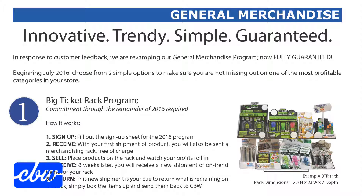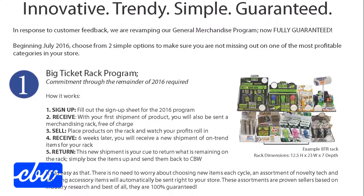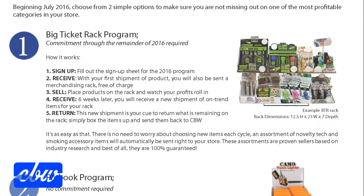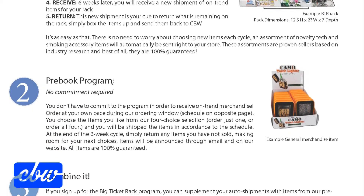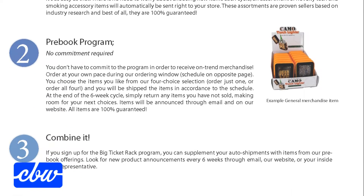Here's how it works. Once you're signed up for the program, you will be shipped a merchandising rack, free of charge, along with product. The rack is less than two feet long and is designed to fit on a shelf or counter. Watch your profits roll in.